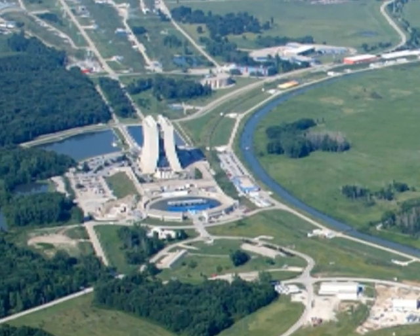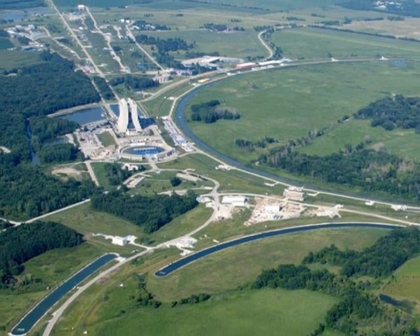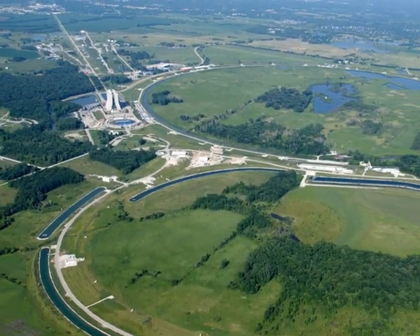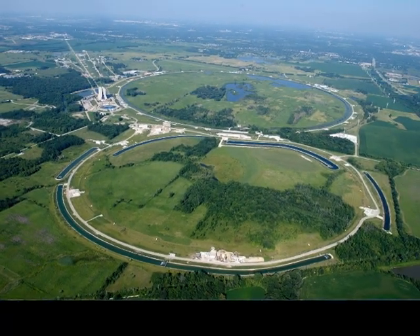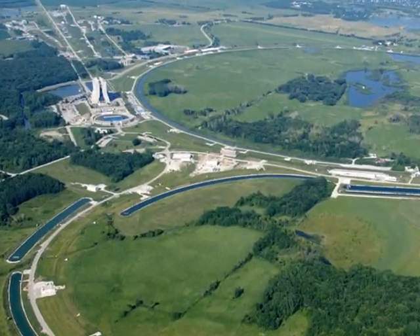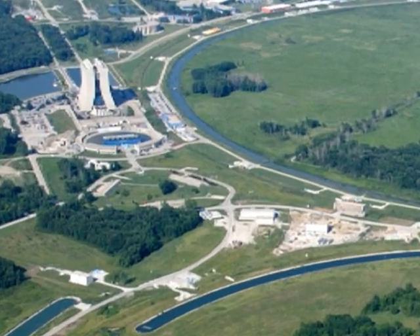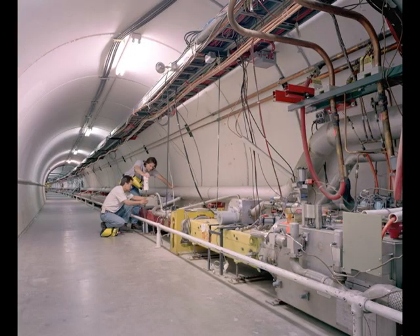Modern particle accelerators have grown so large that they no longer fit inside regular buildings. Instead, the particles travel through an underground tunnel that forms a ring so large it can only be seen from high above. This aerial photo of Fermilab near Chicago shows the accelerator's circular path that is over one mile in diameter. The particles are fired into the accelerator tube which is surrounded by magnets and runs through the underground tunnel.